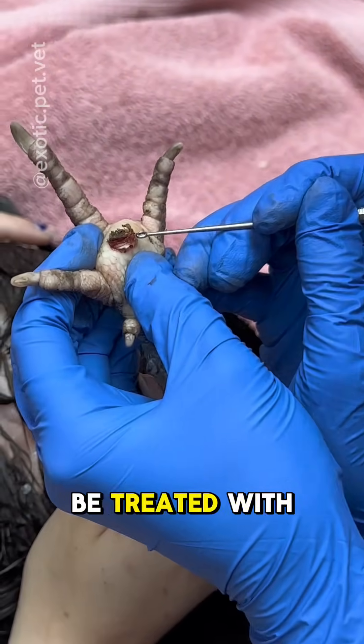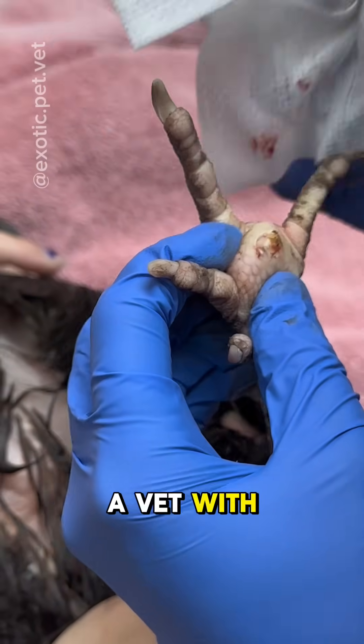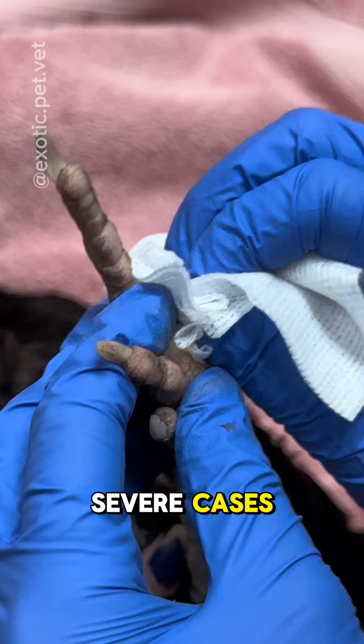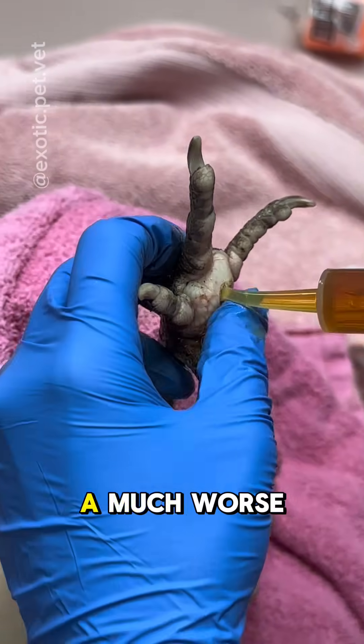Mild cases may be treated with husbandry changes and at-home treatments, but more severe cases need to be treated by a vet with antibiotics, pain medication, and surgery to clean out the thickened pus. In the most severe cases, x-rays should be taken to see if infection has spread to the bone, as this carries a much worse prognosis.